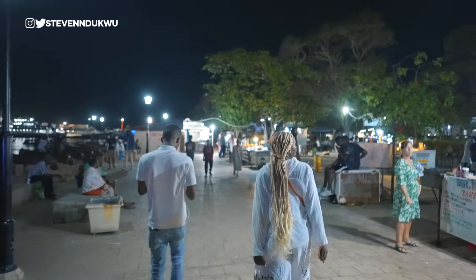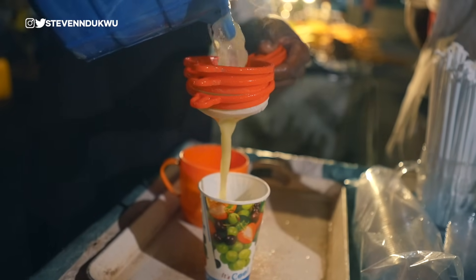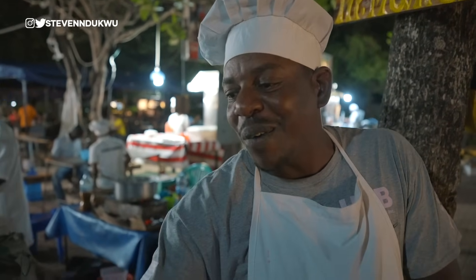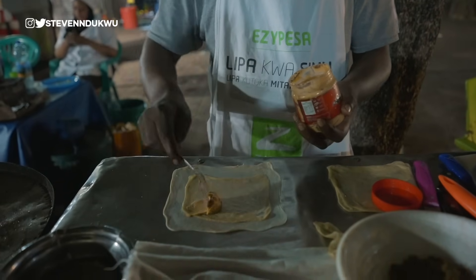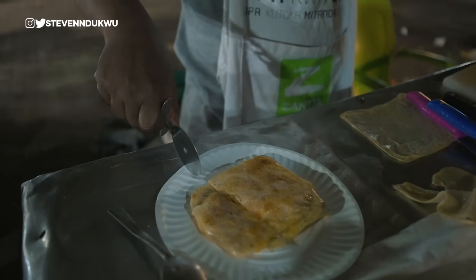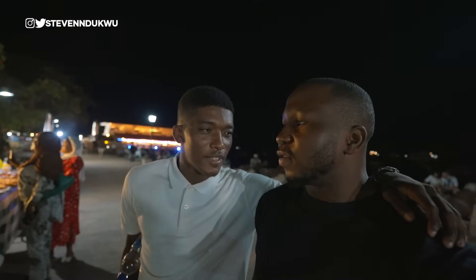Later that evening, I decided to check out Forodhani Garden, where you can find some of Zanzibar's street food and the most popular Zanzibar pizza — which was more delicious than I thought. The Zanzibar pizza is made with a mix of beef, onion, pepper, carrot, cheese, tomato, mayo, one egg, and avocado. Small but very yummy. The name Forodhani comes from the Swahili word 'foroda,' meaning customs — so it's like the place of customs. This whole garden wasn't there before; the land was reclaimed back in 1935–1936 from where the port used to be.